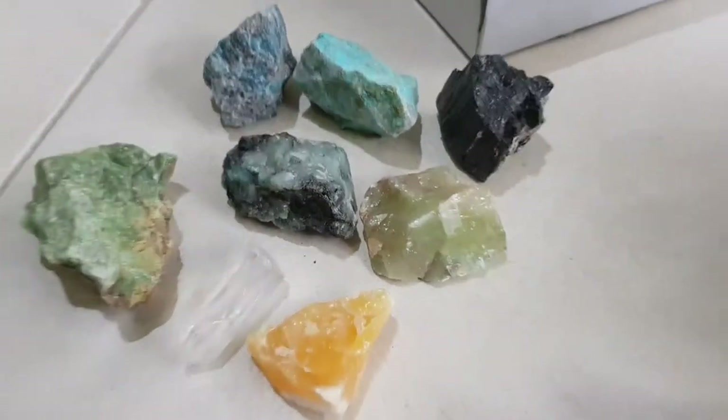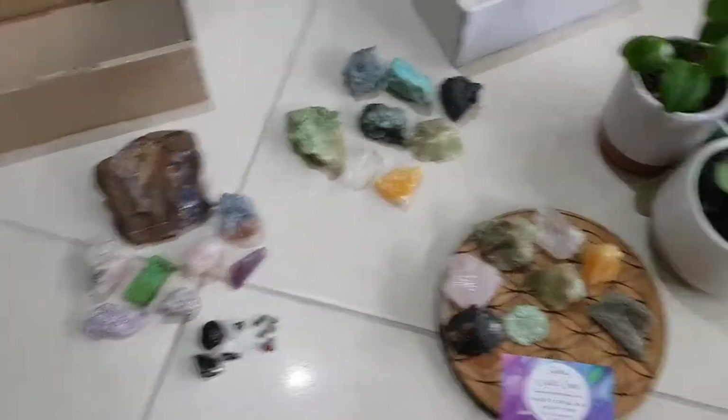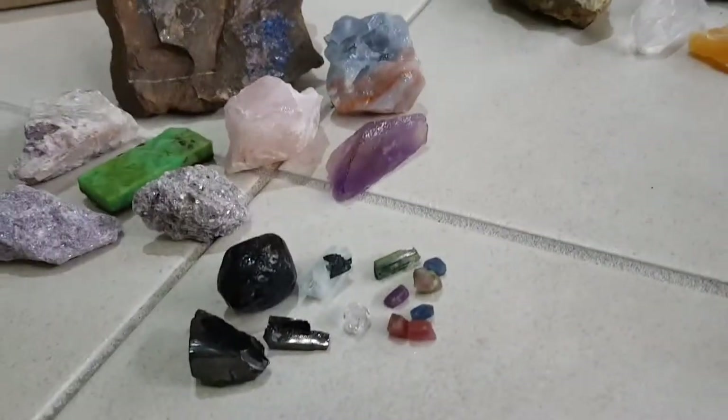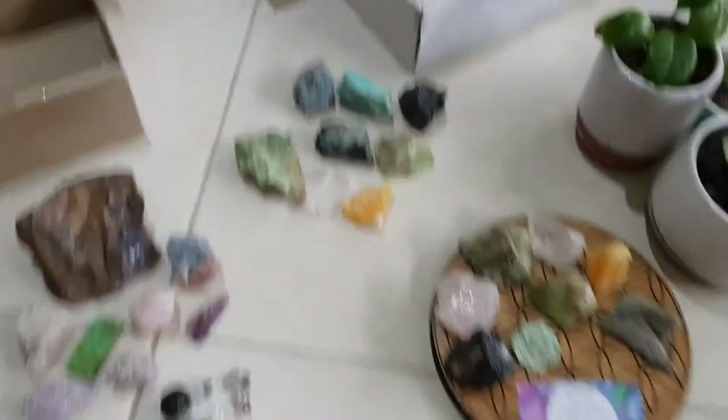They're so awesome. I'm so happy! So I have crystals to put around my room. These are my new crystal babies.